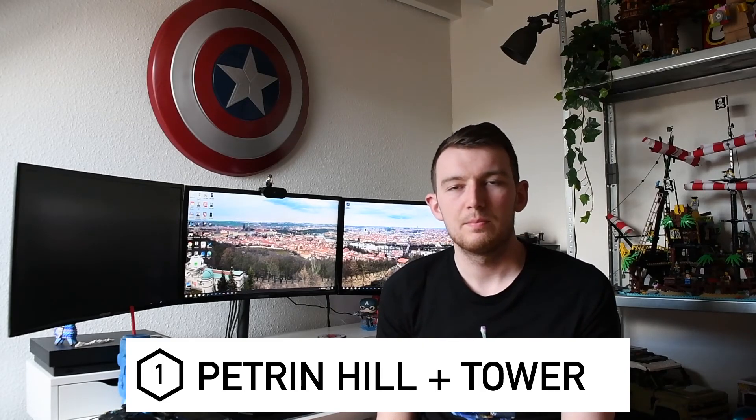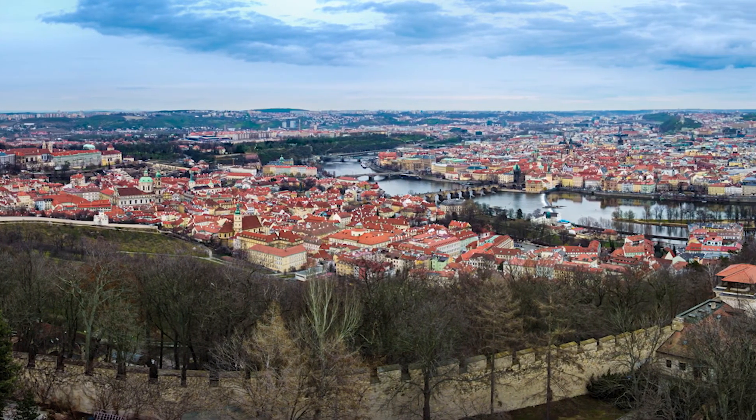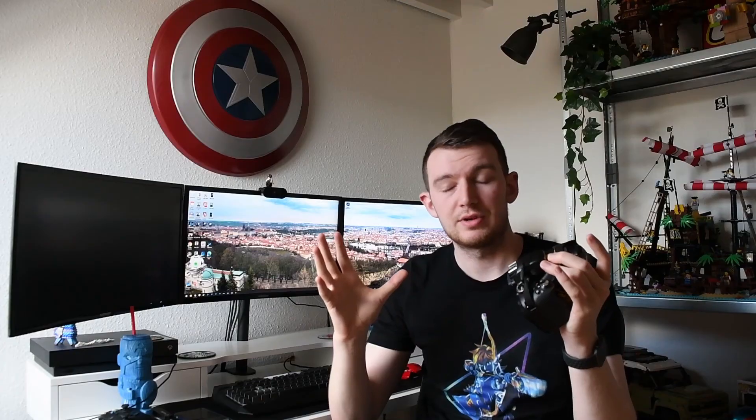Number one is Petrin Hill and Tower. From Petrin Hill and Petrin Tower you can get a lovely view of the entire city of Prague - it is absolutely gorgeous from up there. Going up to Petrin Hill is essentially free, though you can take the funicular. You can also go up the viewing tower; I think it's around 125 Czech crown, so not very expensive. If you have a telephoto lens you can definitely make the most of it.